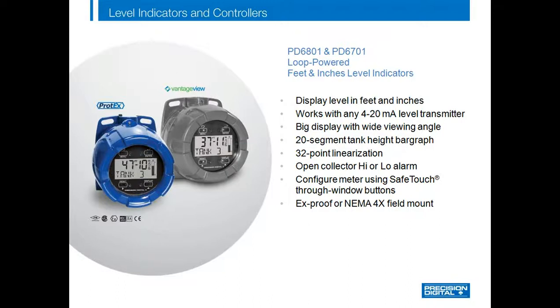The PD6801 and PD6701 loop-powered feet and inches level indicators will work with any 4 to 20 milliamp output level transmitter. Their big backlit display has a wide viewing angle that makes them easy to see in all kinds of lighting conditions, and the 20-segment bar graph provides a convenient visual indication of tank level. You can also scale the meter for a non-linear signal such as round horizontal tanks using the Safe Touch Through Window buttons — a feature particularly useful in hazardous areas where the cover to the instrument cannot be opened.